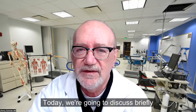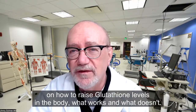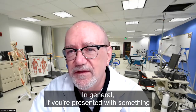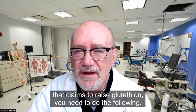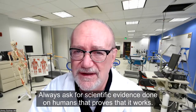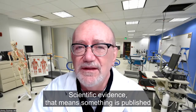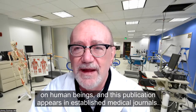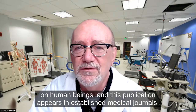Today, we're going to discuss briefly how to raise glutathione levels in the body — what works and what doesn't. If you're presented with something that claims to raise glutathione, always ask for scientific evidence done on humans that proves that it works. That means something published on human beings in established medical journals.